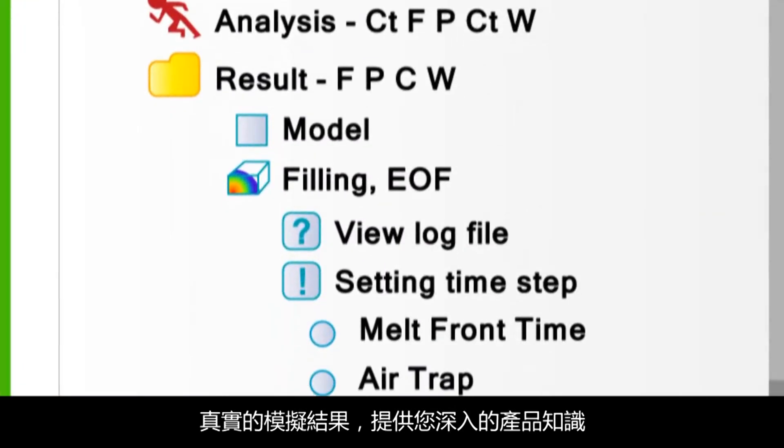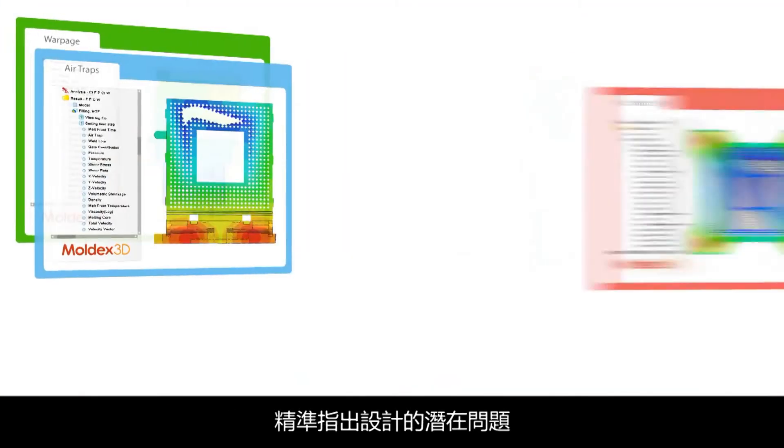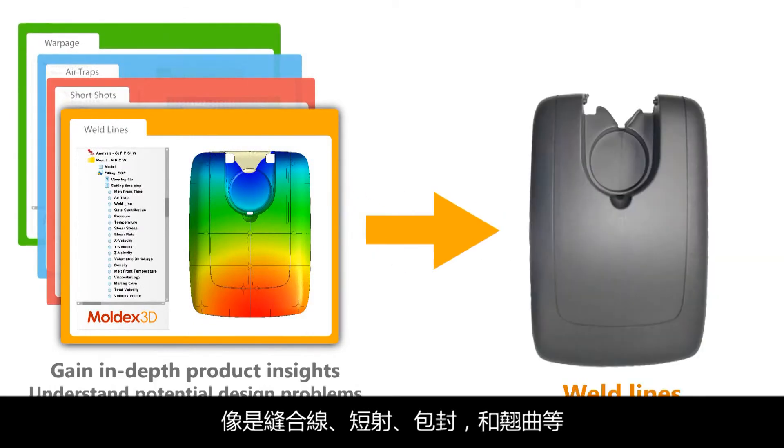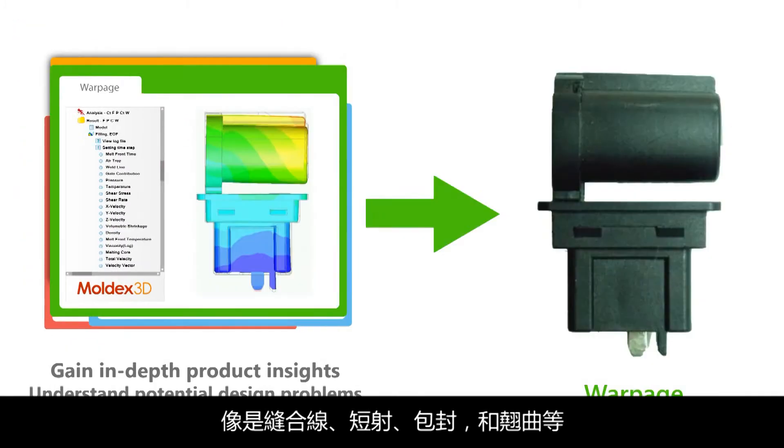The realistic simulation results can provide in-depth product knowledge and accurately pinpoint potential design problems such as weld lines, short shots, air traps and warpage.